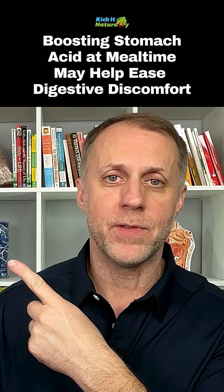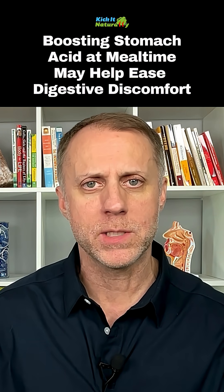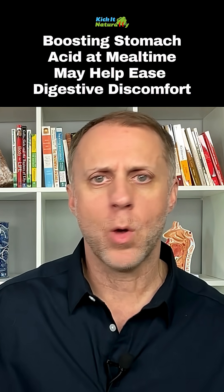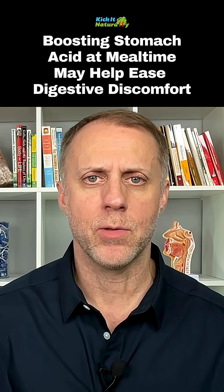My book, Kick Your Fat in the Nuts, Chapter 3 walks you through how to use HCL the right way and figure out what's going to be appropriate for you. The book is available on Amazon, but I'll put a link in the description below so you can get the whole thing totally for free, and just jump to Chapter 3 to learn how to use HCL the right way.